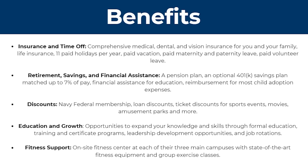There's also education and growth, meaning you can expand your knowledge and skills through formal education, training and certificate programs, leadership development opportunities, and job rotations. Finally, they offer fitness support, with on-site fitness centers at each of their three main campuses featuring state-of-the-art fitness equipment and group exercise classes.